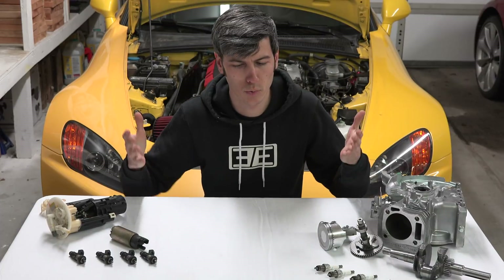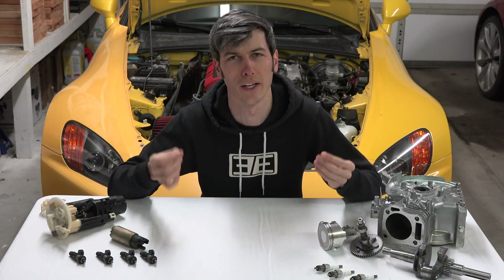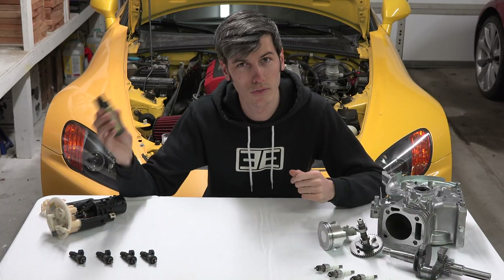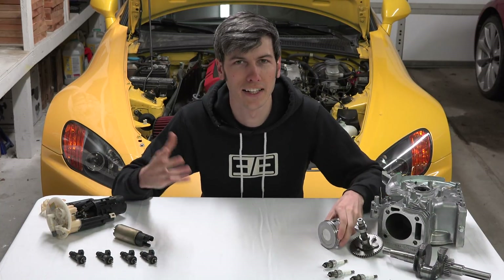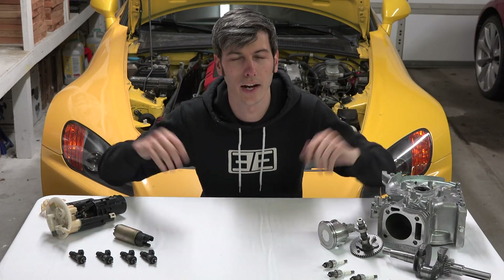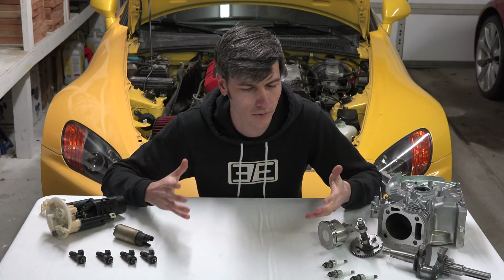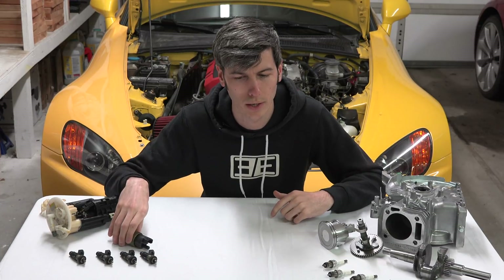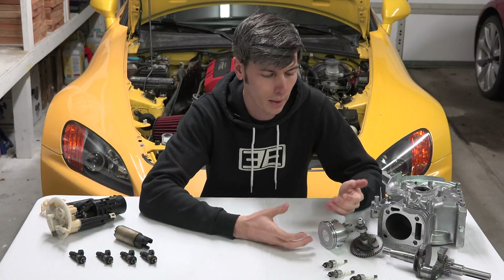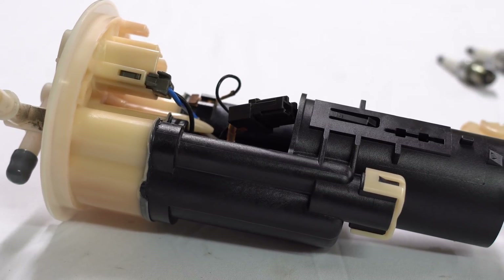What actually happens when you run out of fuel? An engine needs four things in order to operate: it needs fuel, it needs a spark, it needs compression, and it needs oxygen — the air around us will do. If you take away any one of those four things, a gasoline engine is not going to work. In this case we're taking away fuel, so there's no longer combustion occurring, the engine can no longer function, and it shuts off.